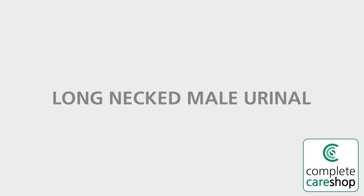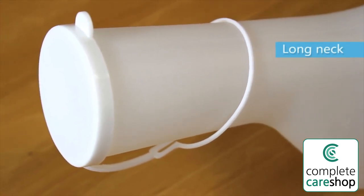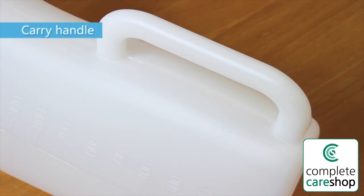Long-necked male urinal. This urinal is useful for a man who is unable to use the toilet. It has a long neck and a snap-on lid to ensure there is no spillage. There is an integral handle for carrying and emptying the urinal.